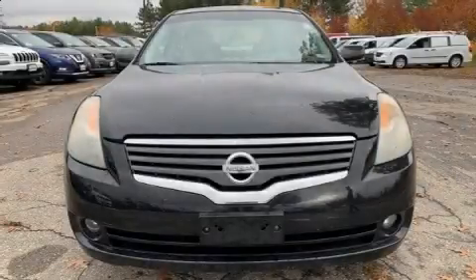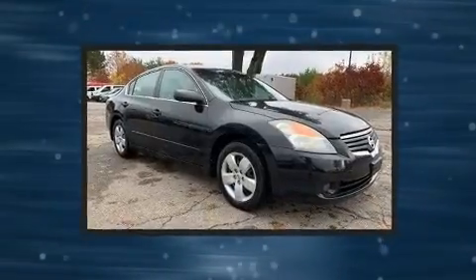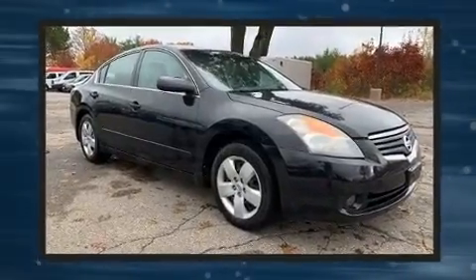You're going to love the 2007 Nissan Altima. This 4-door, 5-passenger sedan provides exceptional value.